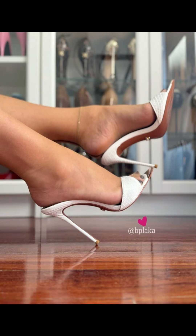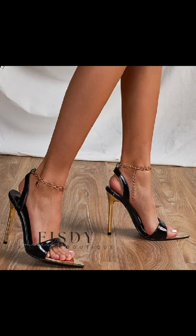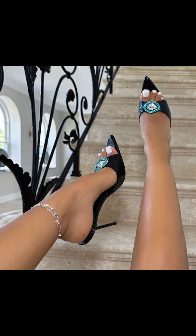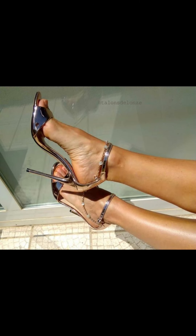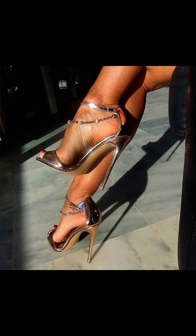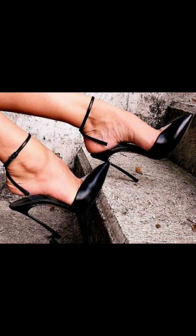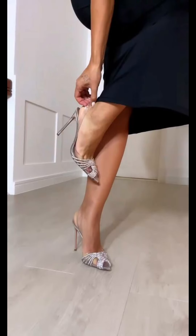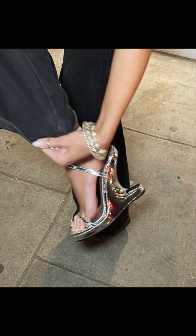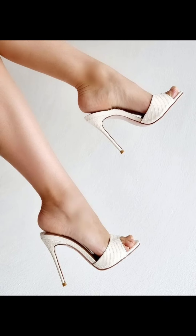High heels pumps are a timeless and iconic style of shoe that exude elegance and sophistication. Characterized by a sleek closed toe and slender heel, pumps are versatile shoes that can complement a wide range of outfits, from formal gowns to business dress. Totally made for luxury materials such as leather, these high heels pumps are designed to make a statement. Whether you're dressing up for a special occasion or simply want to add a touch of glamour to your everyday look, high heels pumps are a classic choice that never goes out of style. With their ability to elongate the leg and create a confident stride, it's no wonder high heels pumps remain a staple in many women's shoe collections.